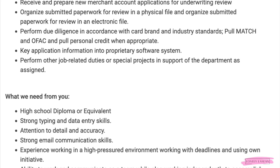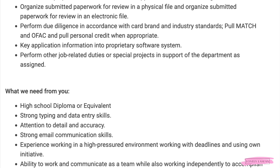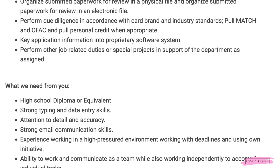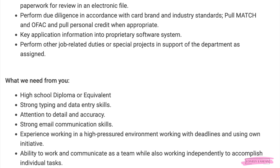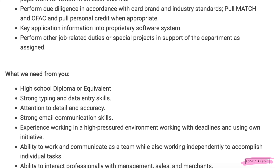You'll need your high school diploma or GED, strong typing and data entry skills, attention to detail and accuracy, and strong email communication skills. You'll also need experience working in a high-pressure environment, the ability to interact professionally with management, sales, and merchants, and be efficient with Google and/or Microsoft Office Suite.